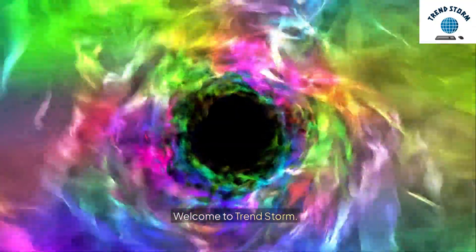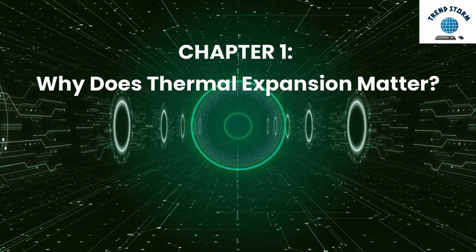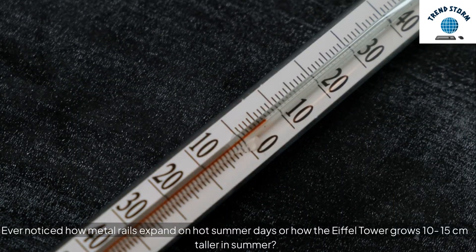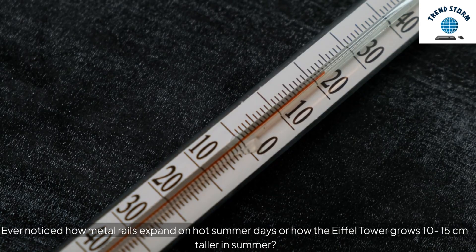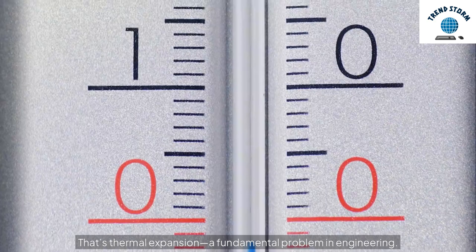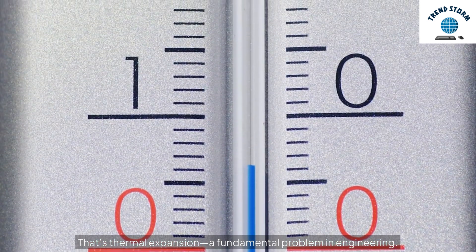Welcome to Trend Storm. Chapter 1: Why Does Thermal Expansion Matter? Ever noticed how metal rails expand on hot summer days, or how the Eiffel Tower grows 10-15 centimeters taller in summer? That's thermal expansion, a fundamental problem in engineering.